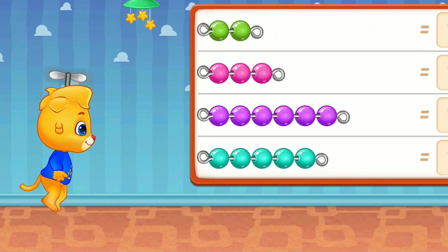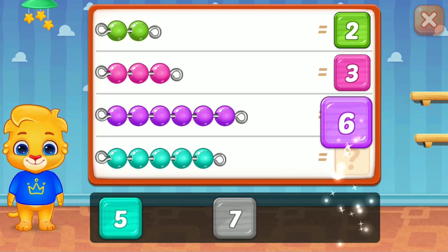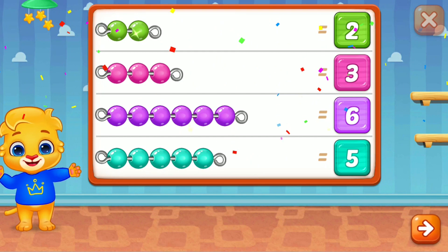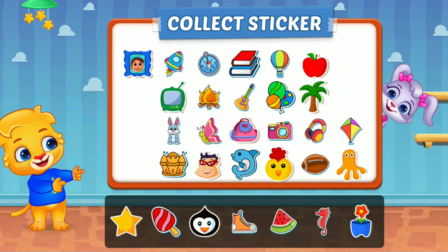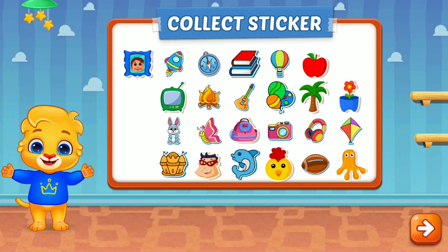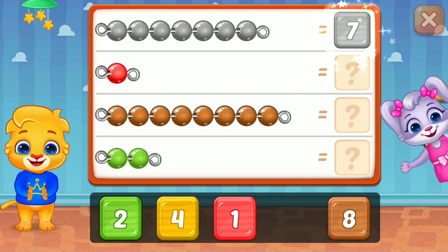Two, perfect, three, six, well done! One, two, perfect, three, five, two, perfect! Great!